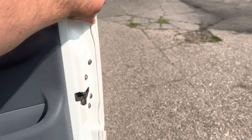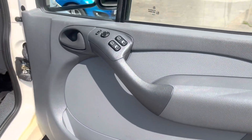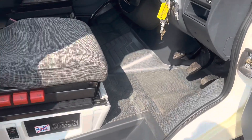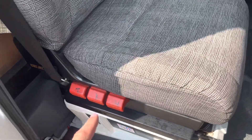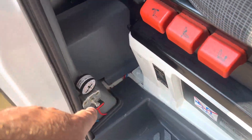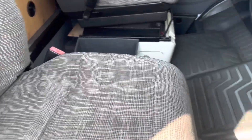Let's have a quick peek in the cab. We've got central locking, electric windows, electric mirrors, height adjustable seats, and both driver and passenger armrests. It also has rear air suspension so you can adjust your load accordingly.